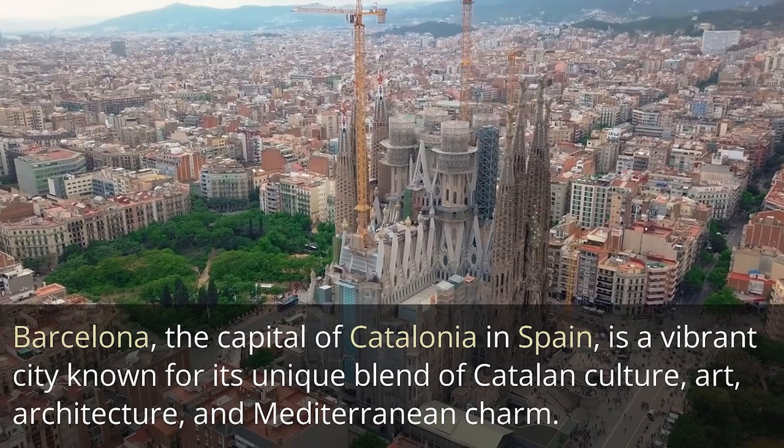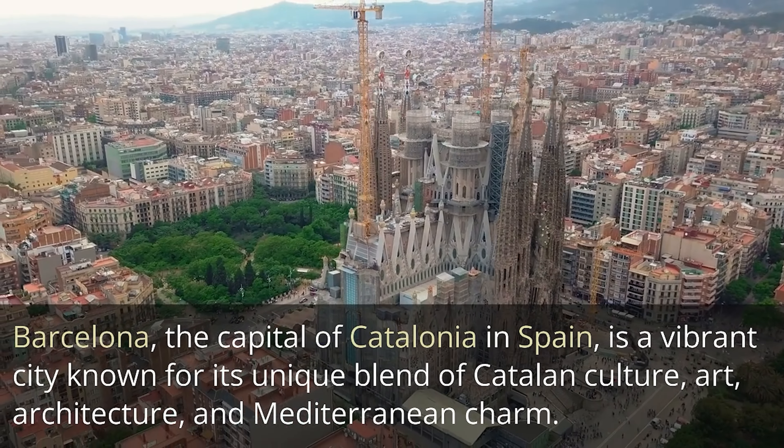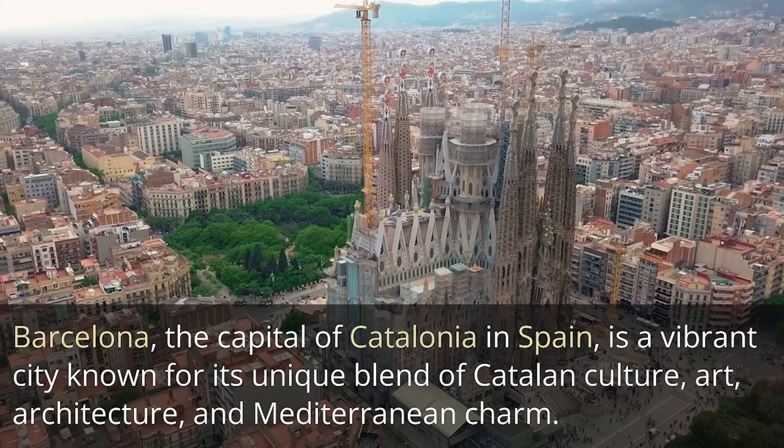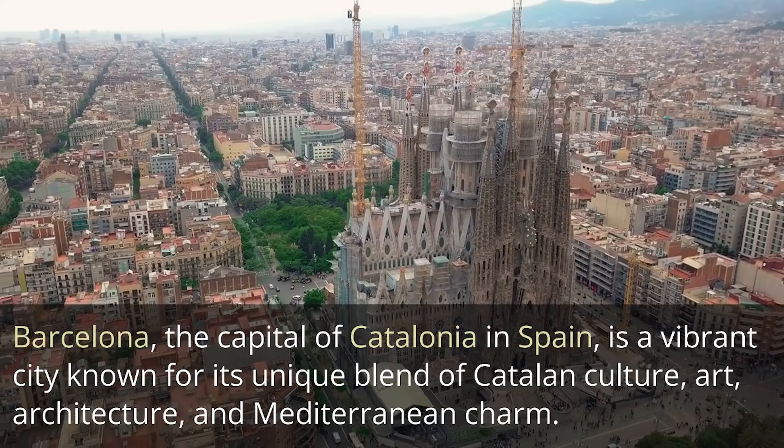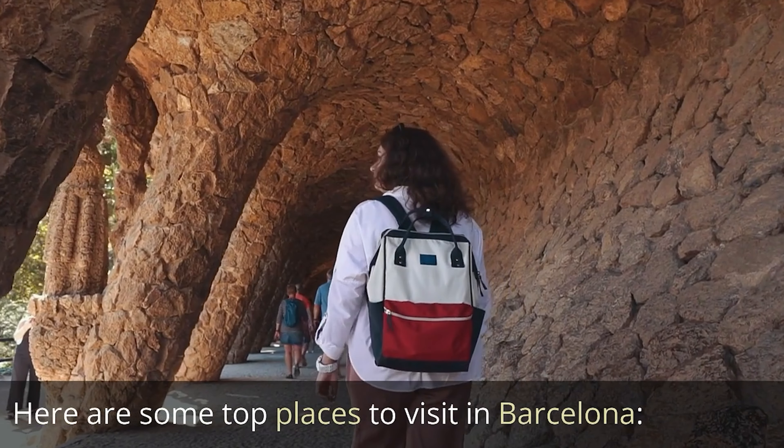Barcelona, the capital of Catalonia in Spain, is a vibrant city known for its unique blend of Catalan culture, art, architecture, and Mediterranean charm. Here are some top places to visit in Barcelona.